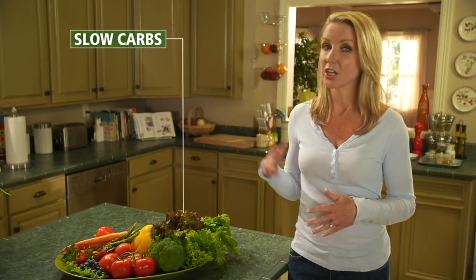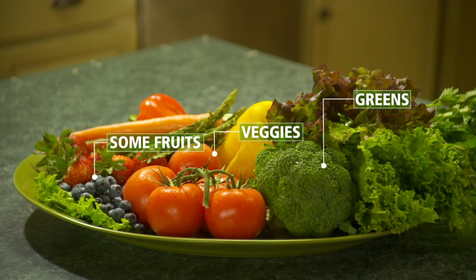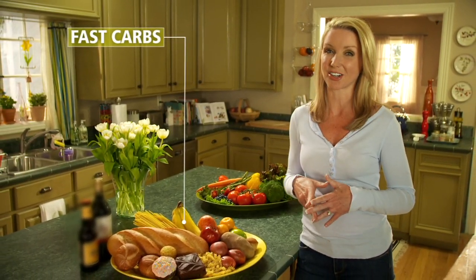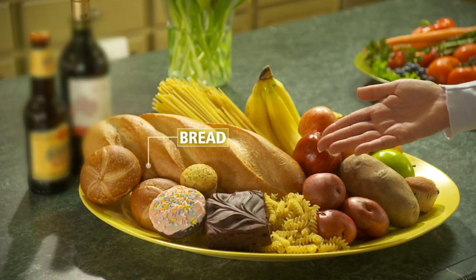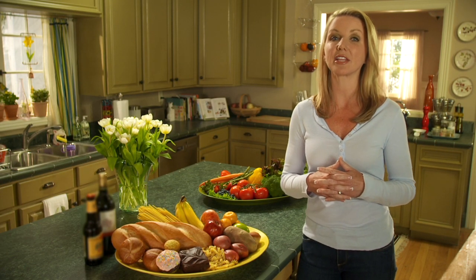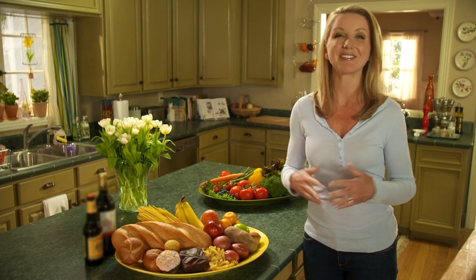There are two kinds of carbs. Slow carbs — that's greens, most veggies, and certain fruits. And fast carbs. The ones I love and was unwilling to give up are the fast carbs: things like bread, pasta, sweets, even beer and wine. And they can cause you to gain weight if you eat them the wrong way, but they don't have to. Let me show you what I mean.